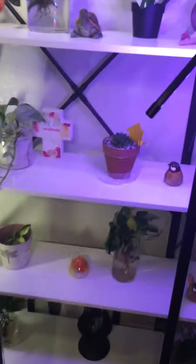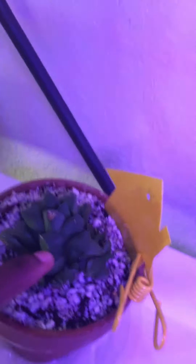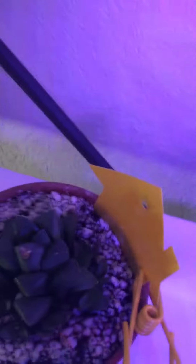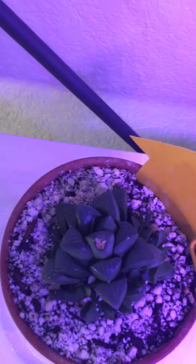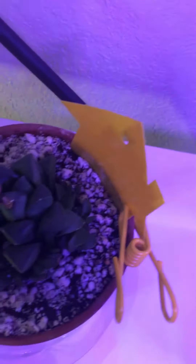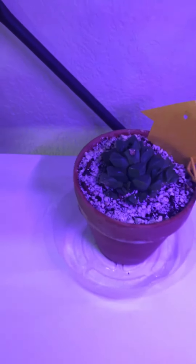I bought a cactus yesterday from Lowe's. I thought it was pretty — I forgot what it was called, but someone knows. I did put it in dirt, and I might change and put it in pond later. I put it on my shelf and I hope it does well because it's under a grow light.